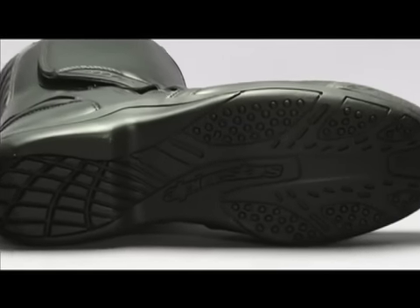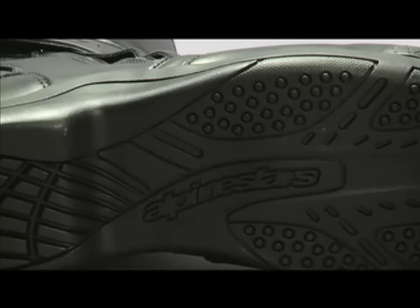The sole is made of an oil-resistant compound, giving it excellent grip in slippery conditions.